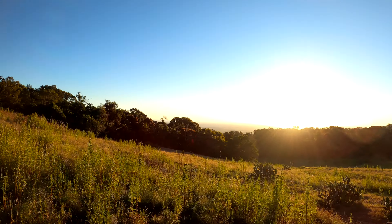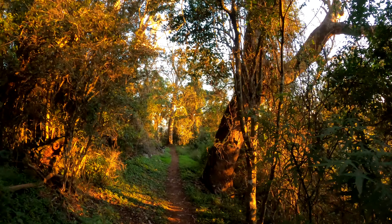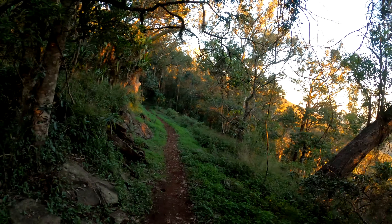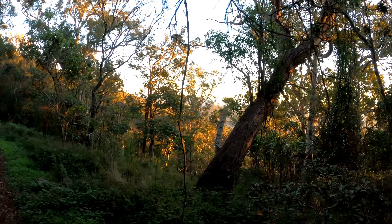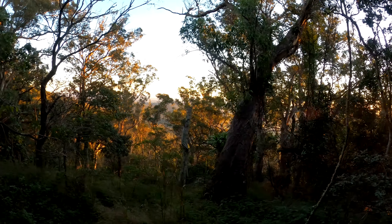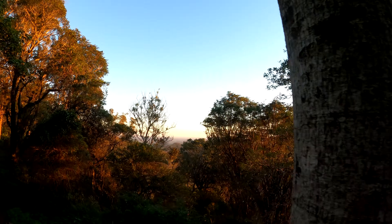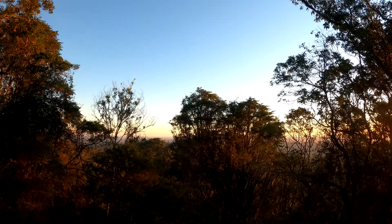What's up guys, Adventure Camping Australia here, bringing you images from the Westcott Campground, Bunya Mountains, Queensland, Australia. A short walk from the campground of approximately 1.2 kilometers brings you to a western-facing lookout which is popular with campers.